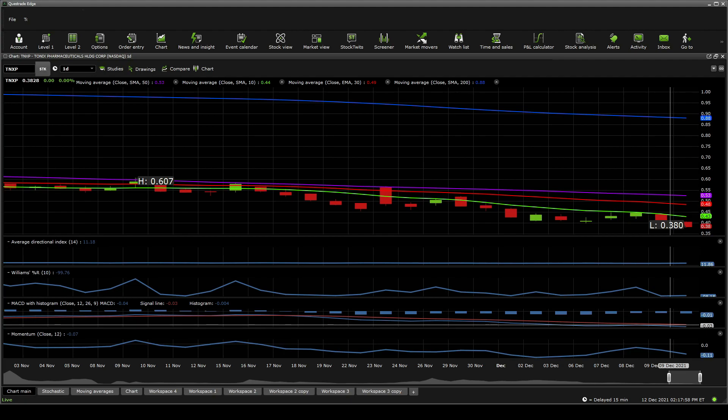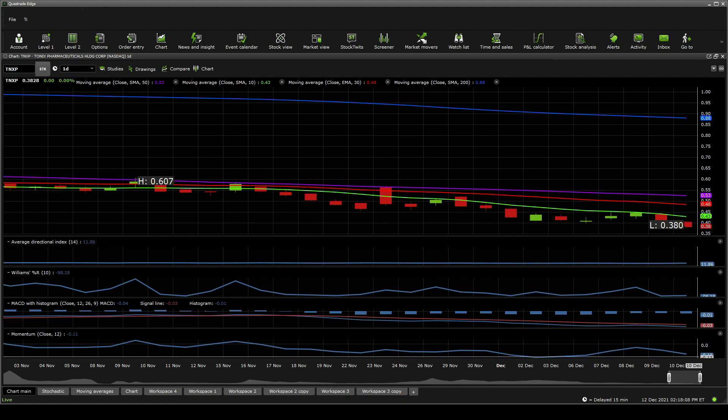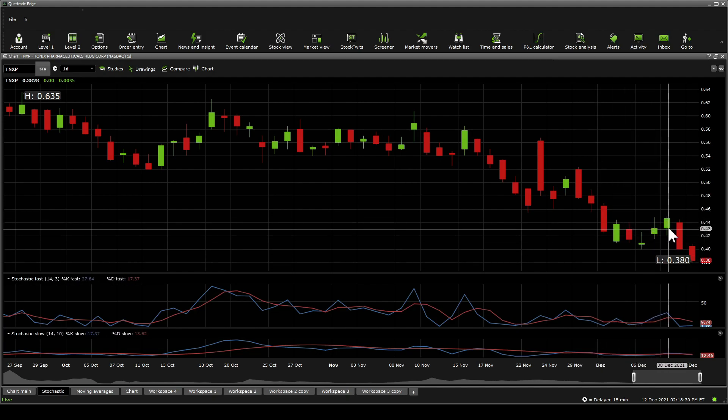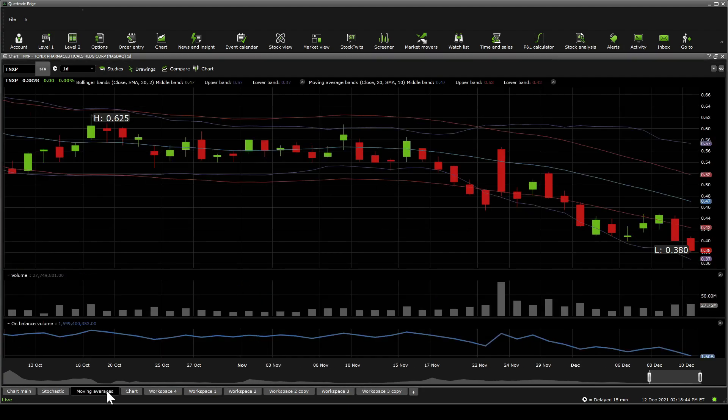The MACD is attempting a positive reversal in the next week or so — the histogram had been higher but is currently going downwards, though in the last two days it increased just a little, which could be a warning sign. On momentum, it almost attempted a positive reversal, going from negative 0.04 and currently sitting at negative 0.11 — a dangerous sign. Stochastic fast and stochastic slow are both suggesting to hold and wait, as neither is curving at the bottom; the indicators aren't really suggesting anything significant.